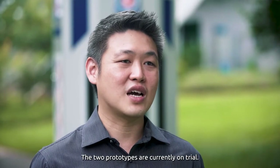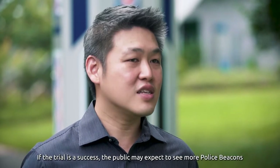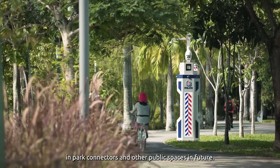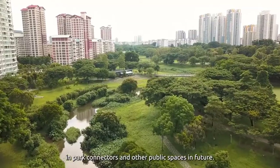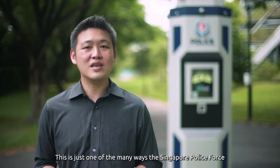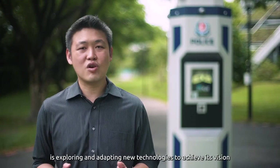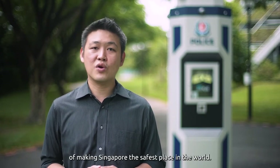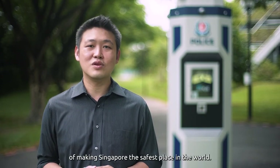The two prototypes are currently on trial. If the trial is a success, the public may expect to see more police beacons in park connectors and other public spaces in future. This is just one of the many ways the Singapore Police Force is exploring and adapting new technologies to achieve its vision of making Singapore the safest place in the world.